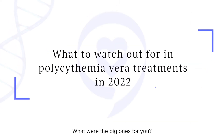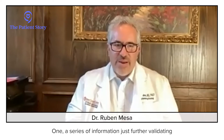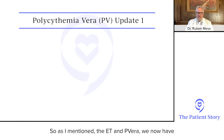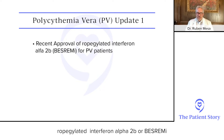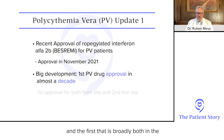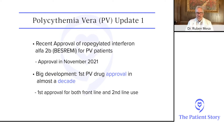So Dr. Mesa, PV or polycythemia vera — there are some updates and a lot of different studies presented. What were the big ones for you? There was a series of information further validating the drug that just became approved a couple weeks ago. In PV, we now have ropegylated interferon alpha-2b, or besremi, approved in PV — the first drug approval in PV in almost a decade, and the first broadly approved in both the front-line and second-line settings.